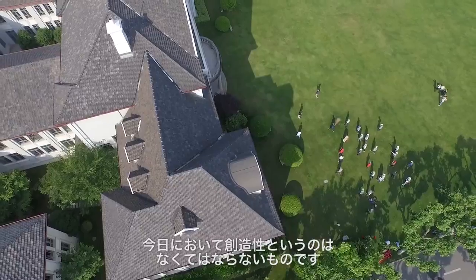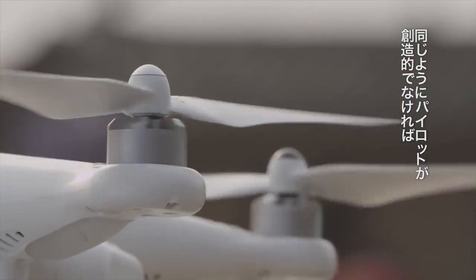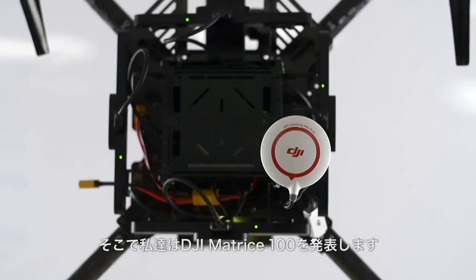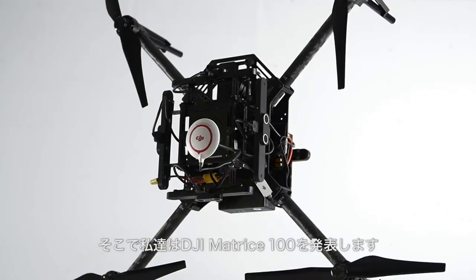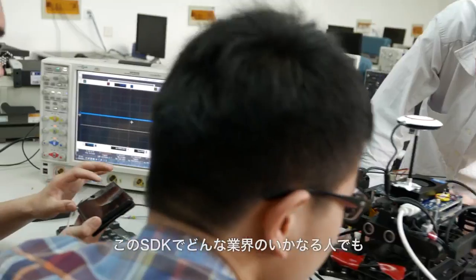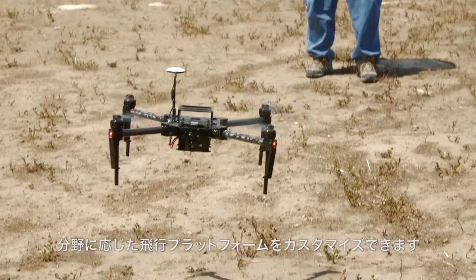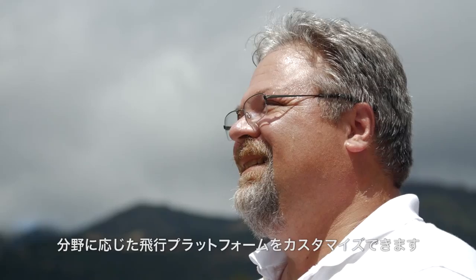Creativity is the lifeblood of our contemporary worldwide society. We also understand that our quadcopter technology rests idly without inventive pilots behind them. Because of this, we're introducing the DJI Matrice 100. With the SDK, anyone from any industry can customize their very own flight platform which meets their specific needs.